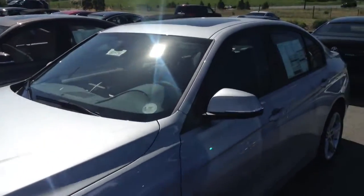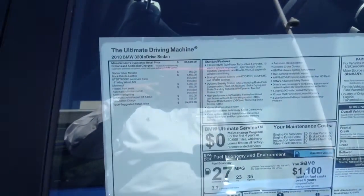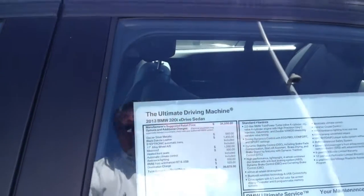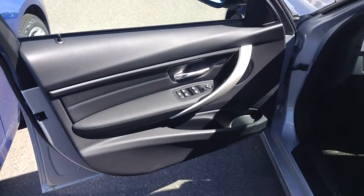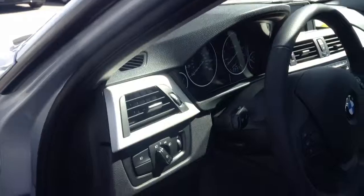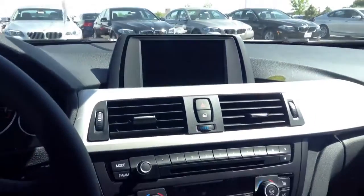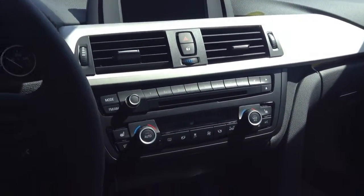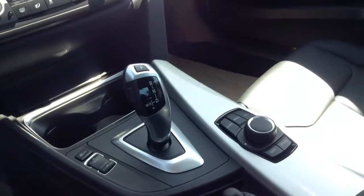So this one happens to be a 320. I'll give you a look at the inside of the car. It's going to have fewer options on the inside. You're going to notice more of the silver trim — you won't see the wood trim as much. This one has manual seats. But again, it's really not going to look or feel any different other than the amount of power that the car is going to produce.